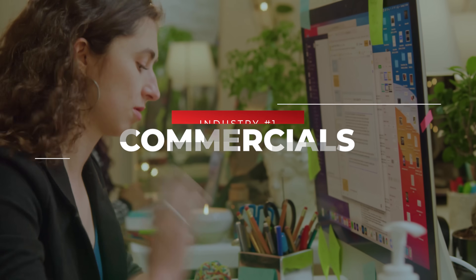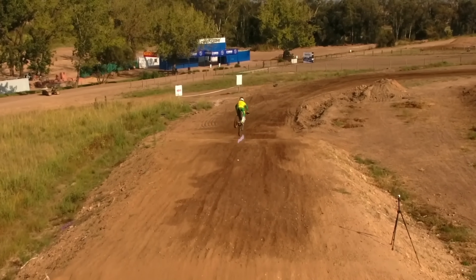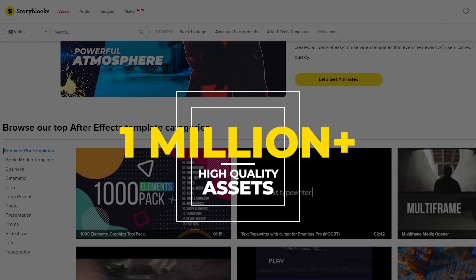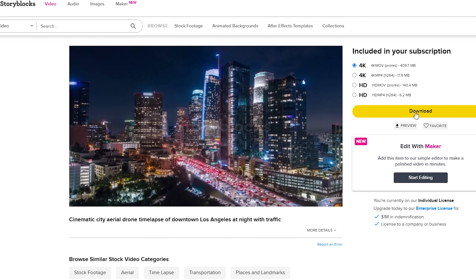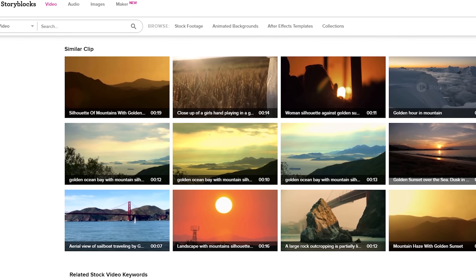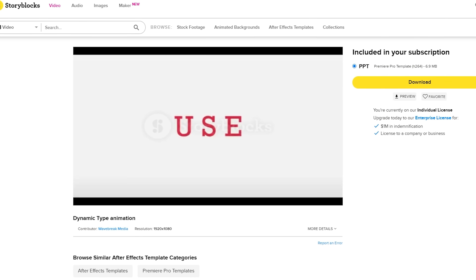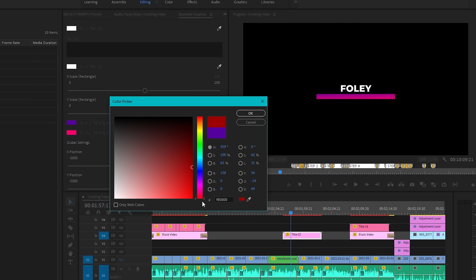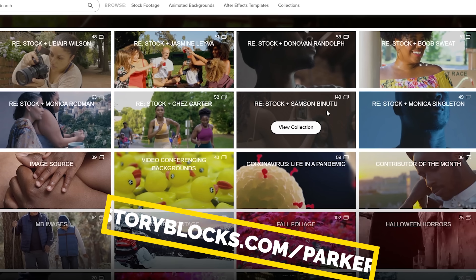Big thanks to Storyblocks for sponsoring this video. All the graphic titles you're seeing in today's video came from Storyblocks. They have more than just titles — Storyblocks is the complete stock solution with over 1 million royalty-free, high-quality videos, audio tracks, images, After Effects templates, sound effects, and so much more. They have affordable subscription plans where you can download any asset you want, and an unlimited all-access plan to try out multiple assets. We'll drop a link below or just go to storyblocks.com/Parker.